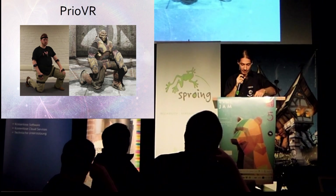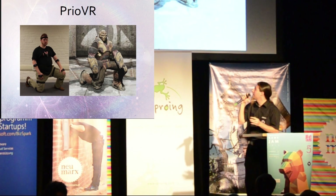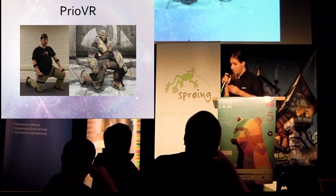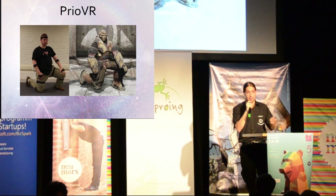Here is a picture of a motion capture suit called PRIO VR. Instead of cameras and dots, this suit uses inertial sensors all over the body. This is not expensive, it's much more user-friendly, and there is no need for cameras in the room where you use it.